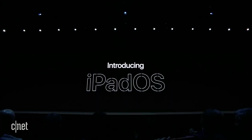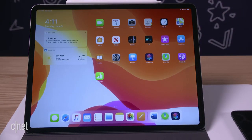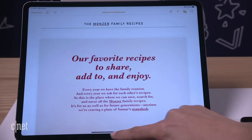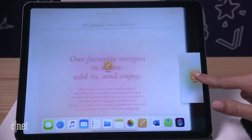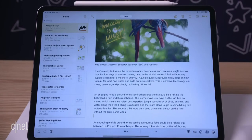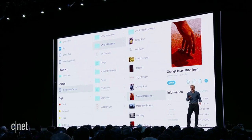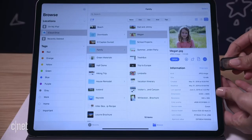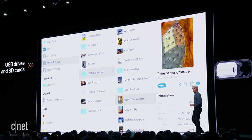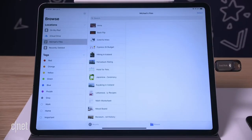The biggest iPad news of the entire keynote was iPadOS. The iPad finally comes out of the shadow of iOS and gets its own operating system — a move that's going to make the iPad more computer-like in the ways that users want. This includes improved multitasking features, so you're now going to be able to have two tabs of the same app open in one screen. There are also new gesture controls for easier copy-paste, a three-finger undo feature, and you can now plug in an external USB drive and see it pop up directly in Files.